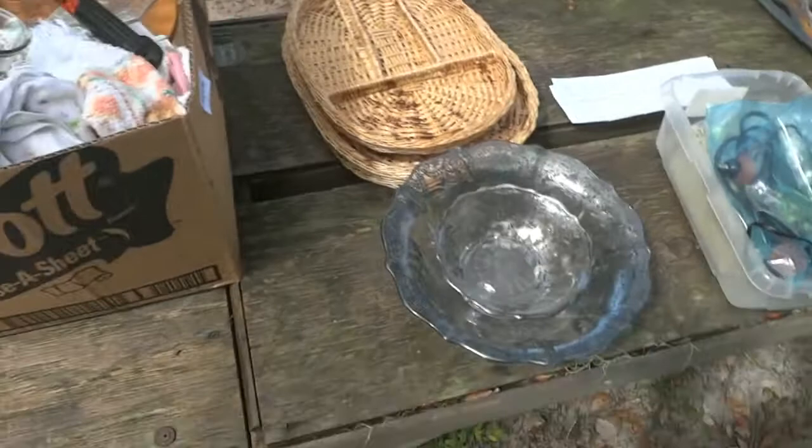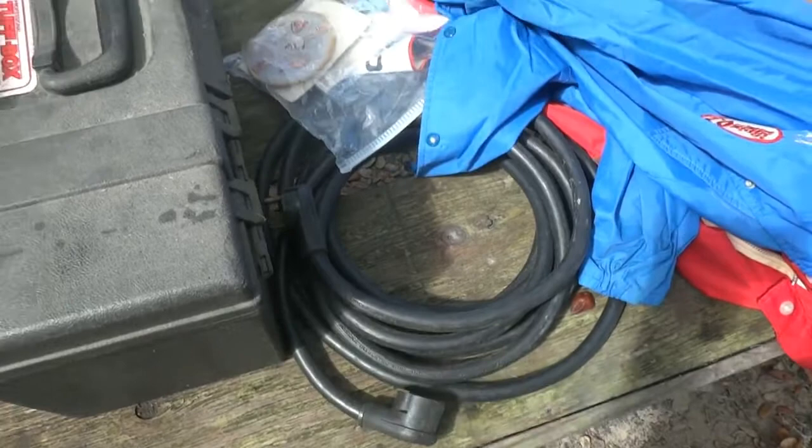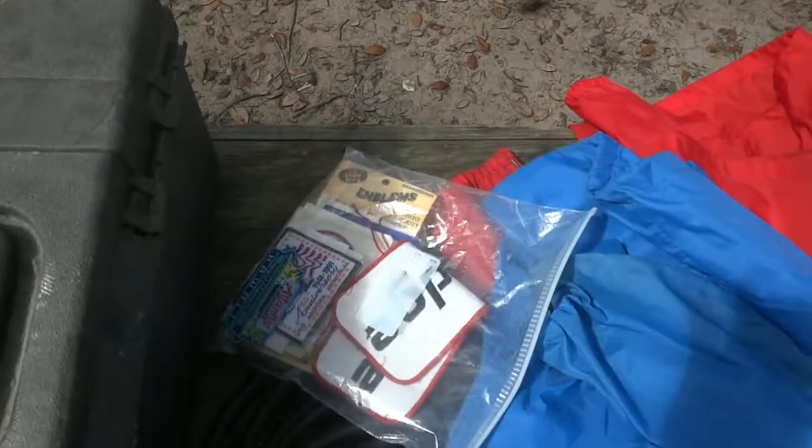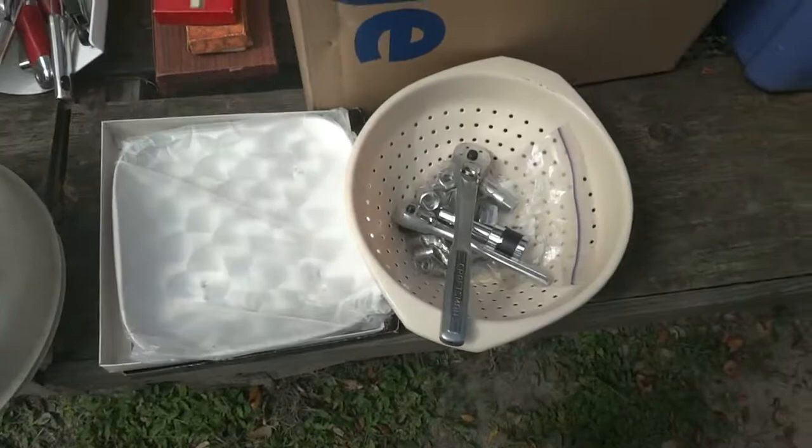There's a glass bowl, some black trim, some old Sam Coats — kind of neat — and a Goodyear coat. There's a 30-amp extension cord. There's a bag full of patches from RV trips. There's a nice tool block loaded full of tools, a purple tote with numerous garden hoses, RV hoses, and more.